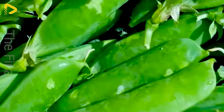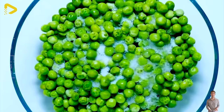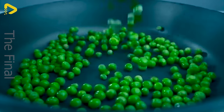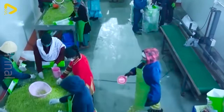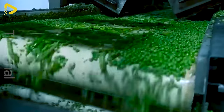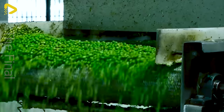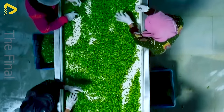Surprise your taste buds with the fresh flavor of frozen Dutch peas. Frozen Dutch peas, seemingly a quick option for busy days, yet they bring a delightful surprise with their fresh flavor comparable to fresh peas. Take a bite of a crispy frozen Dutch pea and you'll experience its refreshing sweetness spreading in your mouth. The natural flavor of peas is preserved thanks to modern preservation technology. Frozen Dutch peas are not only convenient but also packed with nutritional value — a rich source of protein, vitamins, and essential minerals for the body.